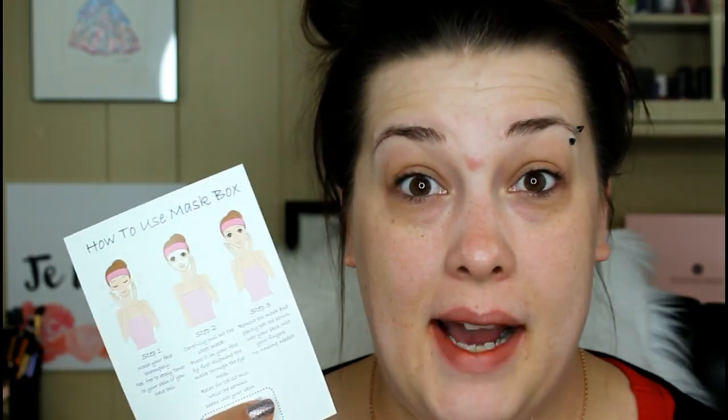I just took off all my makeup and applied a toner, because even the how-to card says you can apply toner before putting the mask on. I do this anyway because toner takes off more dirt and grime and gets it out of your pores so you're not beating it in with the mask. So we're going to do the Jeju Farm Snail Mask.